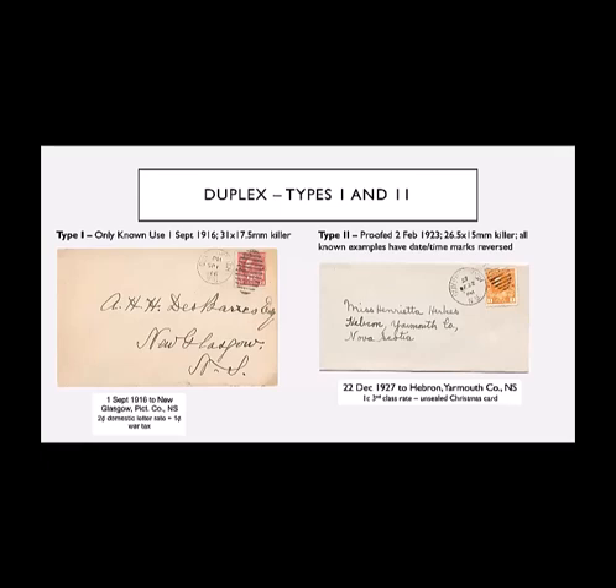The next cancel is a duplex, introduced in 1916, and a second one in 1927. There's only one known date of use for the earlier example, which I have — September 1st, 1916. The other was proofed in 1923, and I have examples from 1927 and 1928 mainly. It's quite typical that the year and the AM/PM marking have been reversed in all the examples that I have. And back to the bar — I believe, given the date, this was probably an unsealed Christmas card, so it was able to pass for one cent.